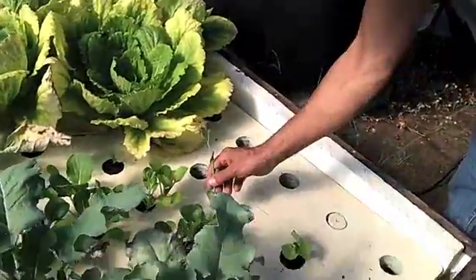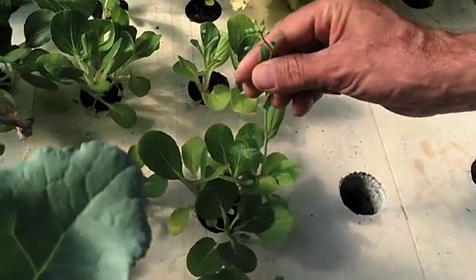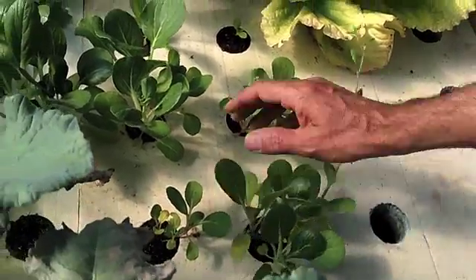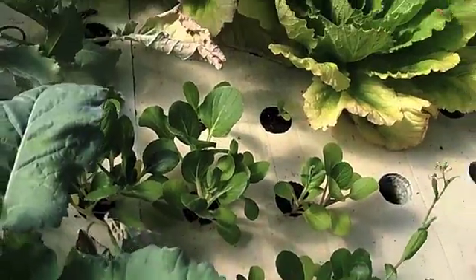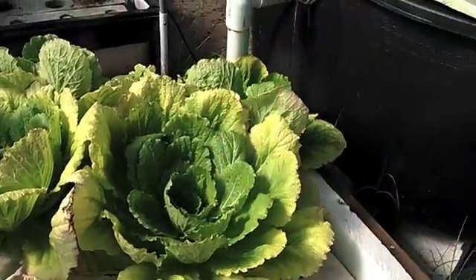See this — this brand new bok choy that's growing is just going straight to seed. It's just going to flower and go like that, and it's only babyish right now. I want to see what these Napa cabbages are going to do, if they're actually going to form a cabbage on there.